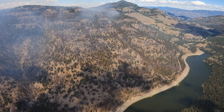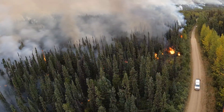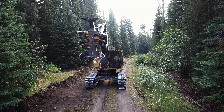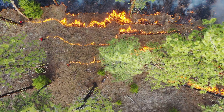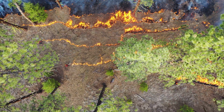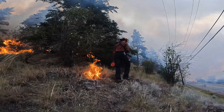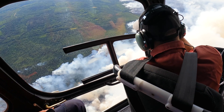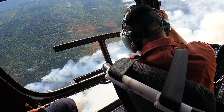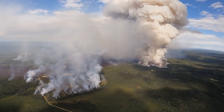Firefighters will use natural fuel breaks such as bodies of water or wetlands and rocky areas, and man-made barriers such as roads and pre-constructed control lines to create fuel breaks surrounding the wildfire. The fuel between these barriers is burned using strategies to keep the fire intensity low, so when the wildfire reaches the fuel, it is already burned and there is nothing left for it to consume. The separation between the fire's edge and the control lines can be as small as 100 metres or several kilometres away.